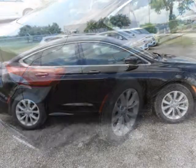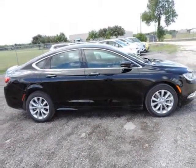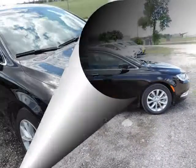Warranty information: purchase this Chrysler with confidence knowing it is backed with a 36 month, 36,000 mile warranty.